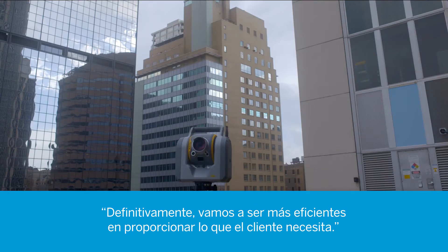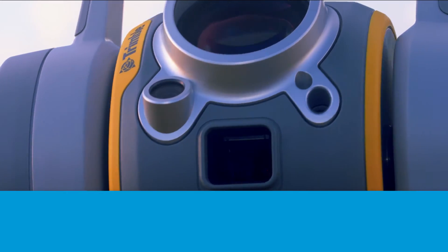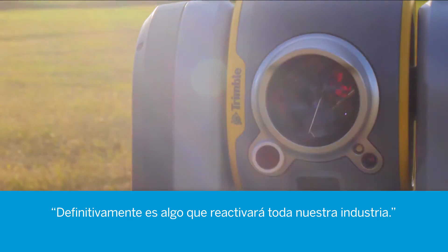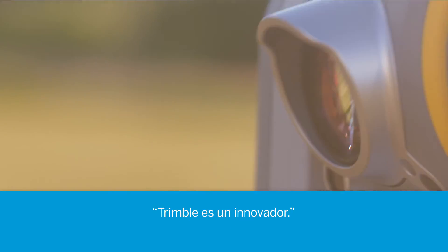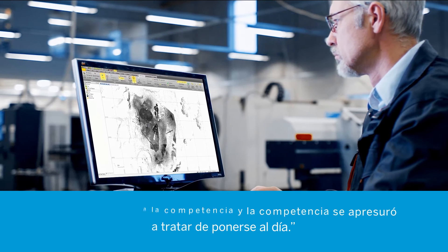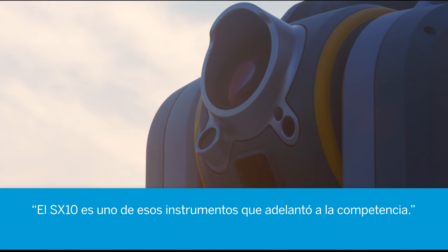We will definitely be more efficient in providing what the customer needs. It's definitely something that will revive our whole industry. Trimble's an innovator — they've leaped ahead of the competition and the competition scrambled to try to catch up. The SX-10 is one of those instruments that they leaped ahead of the competition.